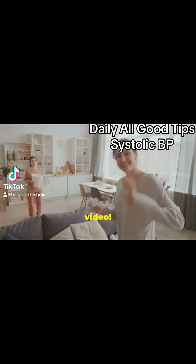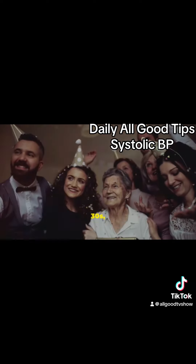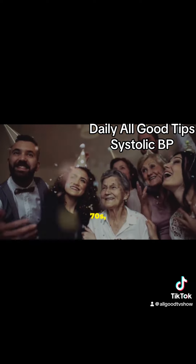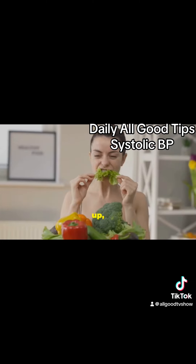Hey everyone, welcome to today's video. If you're looking to naturally lower your systolic blood pressure, you're in the right place. Whether you're in your 30s, 40s, or even your 70s, these tips are going to be a game changer for you. First up, let's talk about diet.